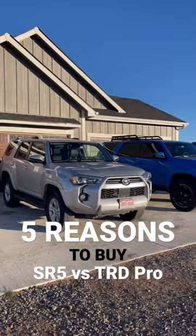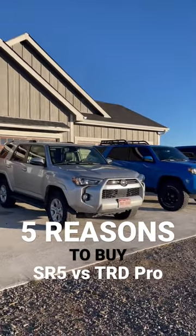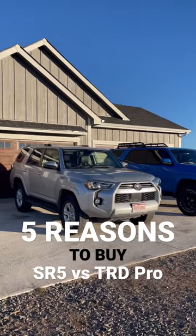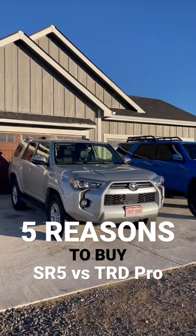Number 4 is reliability. It shares the most important thing with that TRD Pro over there, and that is that 4L V6 tied to that bulletproof 5-speed automatic transmission. And number 5 is style points. It's still built in Japan, it's still a rugged body-on-frame design 4Runner. What are your thoughts?